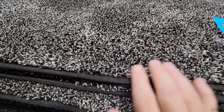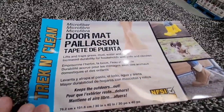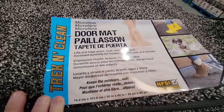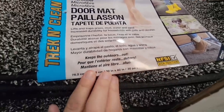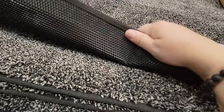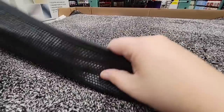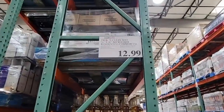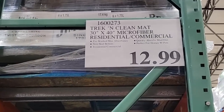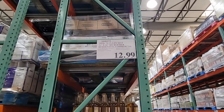These doormats are nice to have by your front door — they really keep everything clean. We always take our shoes off at the door, but still, $12.99 for a doormat like that is a good price.